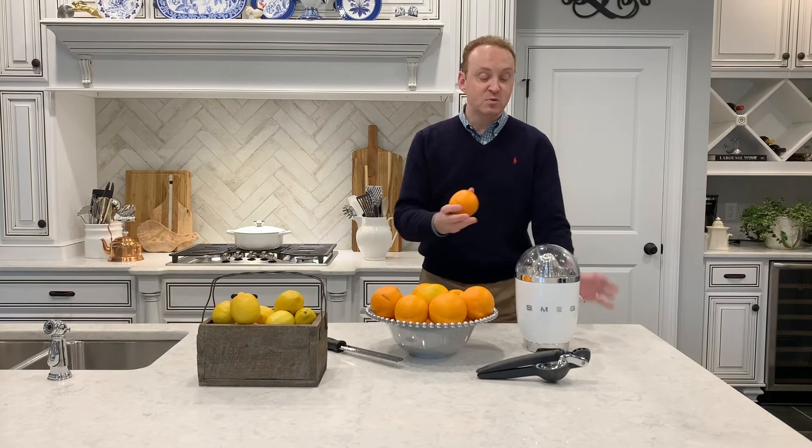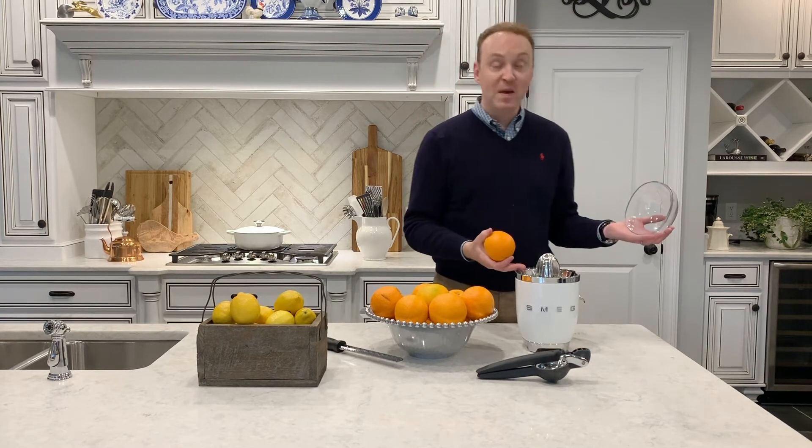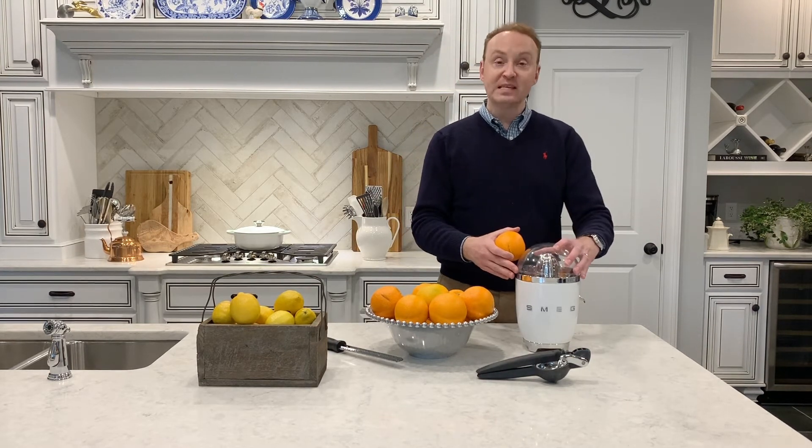We love oranges — we keep them in our house. This was my wife's Christmas present, a Smeg juicer, and so we always have fresh orange juice every morning.